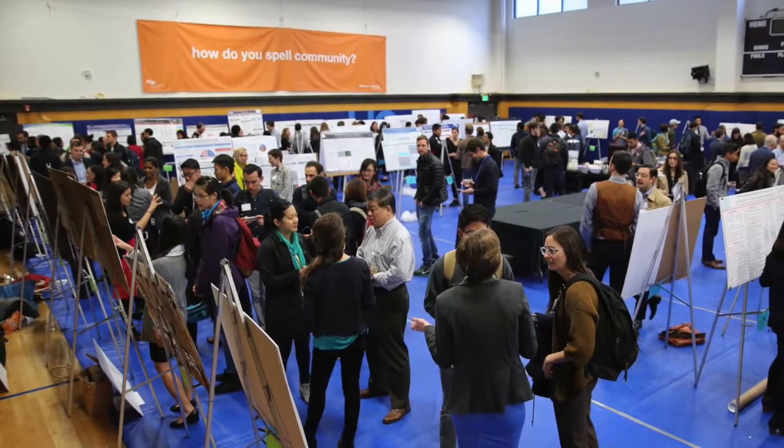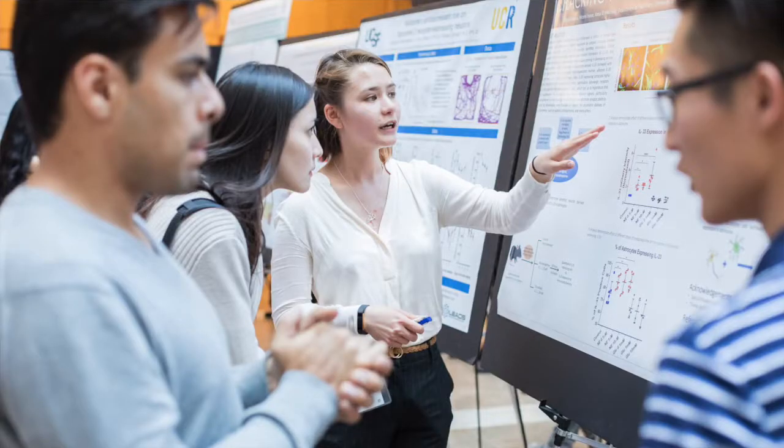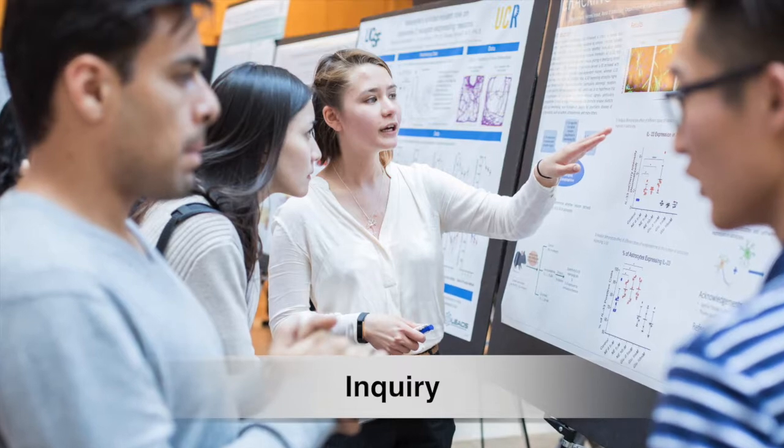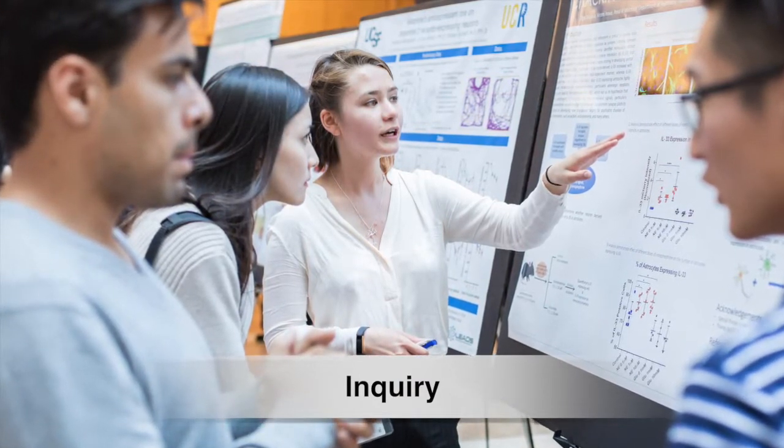Considering the enormous expansion of medical knowledge, the Bridges Curriculum emphasizes application of knowledge rather than memorizing facts. A new curricular component known as Inquiry aims to generate curiosity and helps students evaluate current knowledge and advance science.